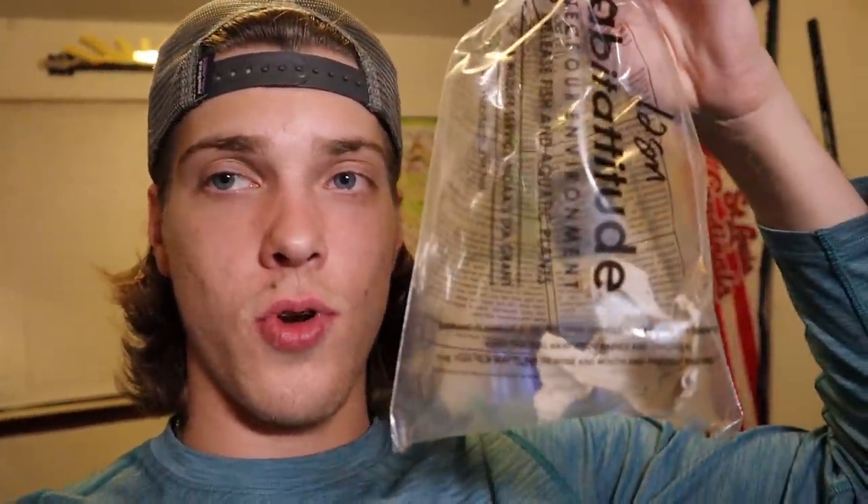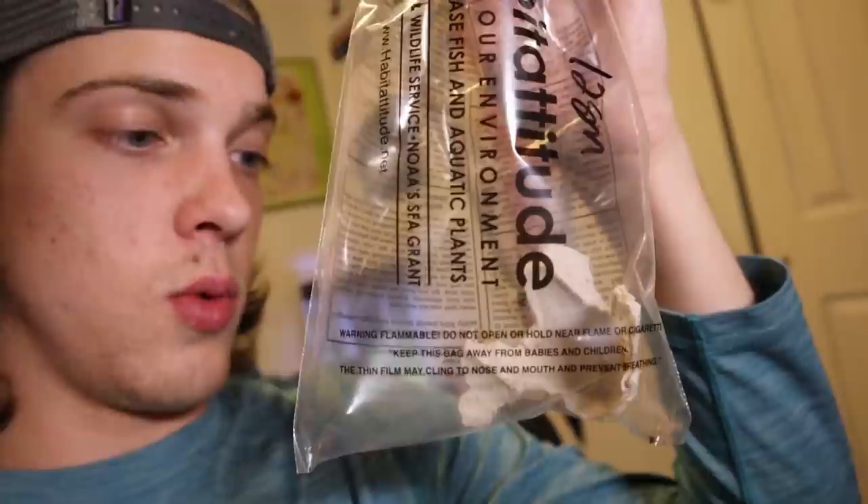Now we're going to get on to the point of this video — right here in this bag are a dozen tiny little crickets. There are 12 of them and we're going to feed these to all my turtles, try feeding one to the flower horn, and the rest will go to my cichlids. Just a warning: if you don't like watching live animals get eaten, this probably isn't the video for you — but if you're cool with that, stick around.